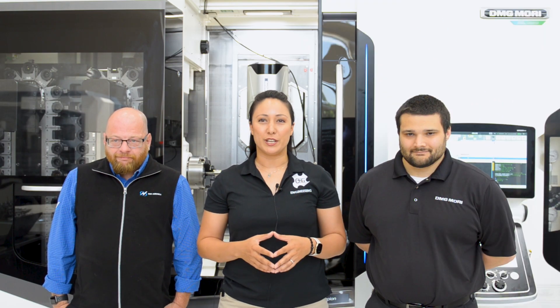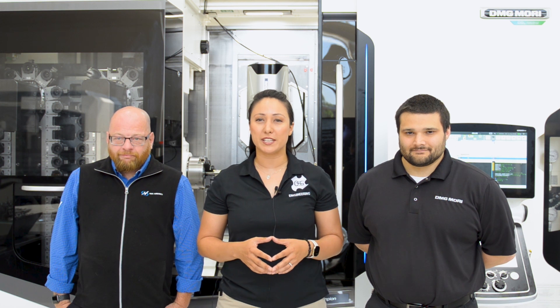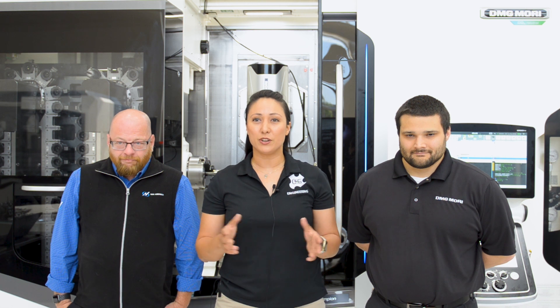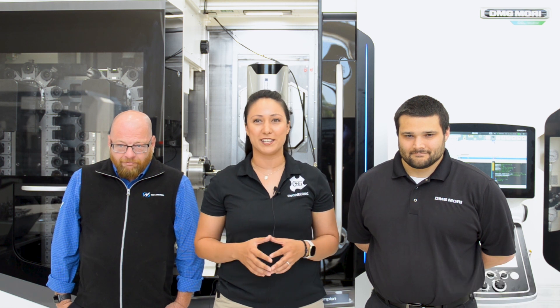Thank you all for watching our video on micro-drilling solutions. If you would like more information on the products you've seen in this video, check out the websites and contacts in the description below. And don't forget to like and subscribe to OSG, DMG Mori, and NSK America's YouTube pages to get all of our latest and greatest updates.